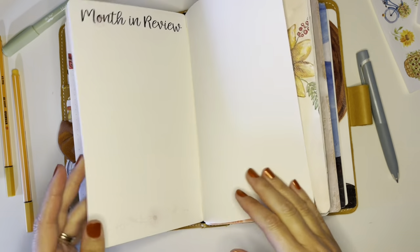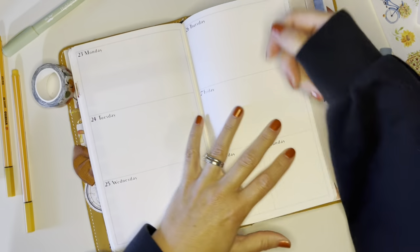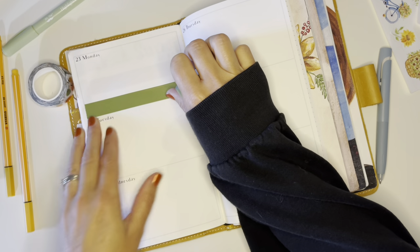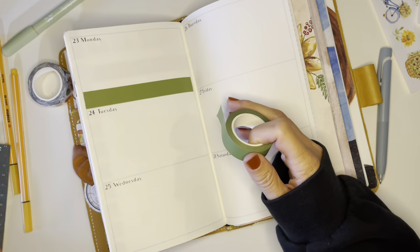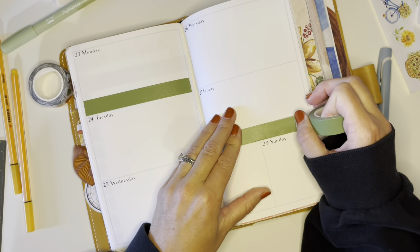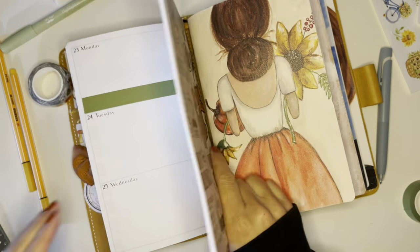On to the next spread. I think I'm actually going to use this pumpkin washi — I didn't use it on that other spread because it wasn't really matching. So I pulled out this other washi from Planner Perfect. I might have to take this book out to work on it.